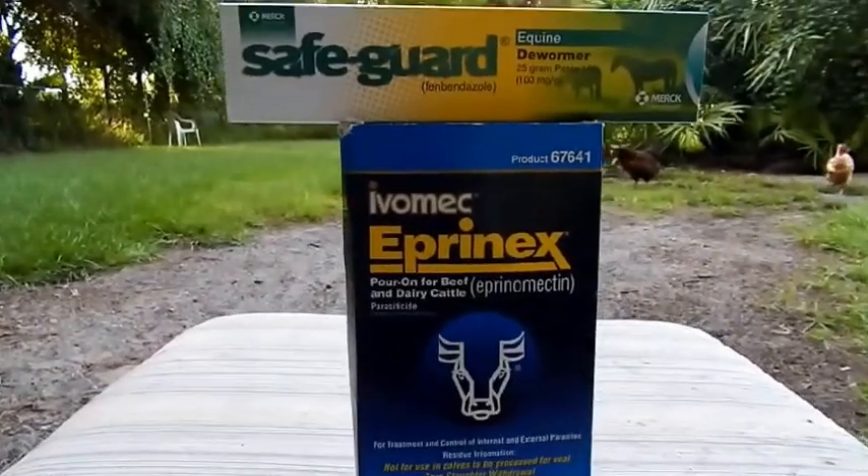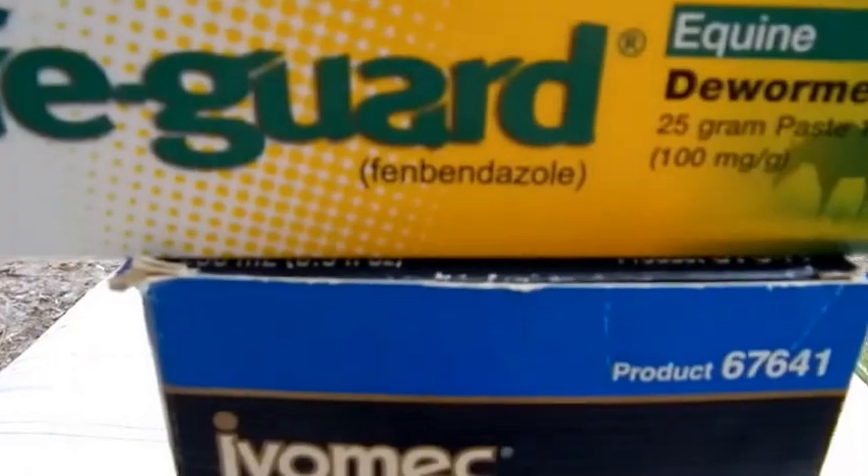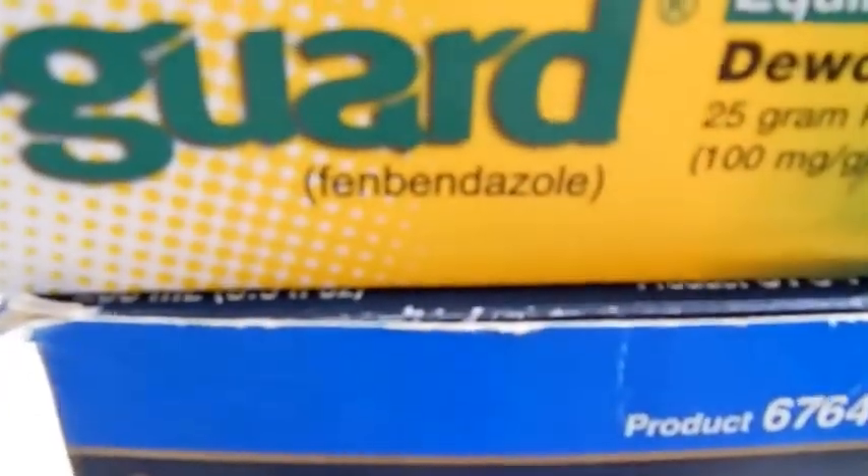The other product I've read was good is Safeguard, which uses fenbendazole.